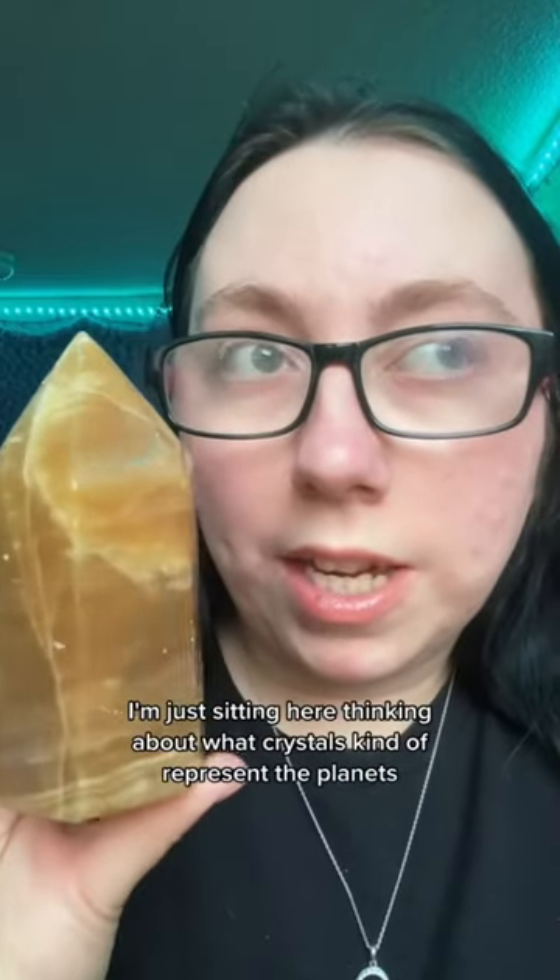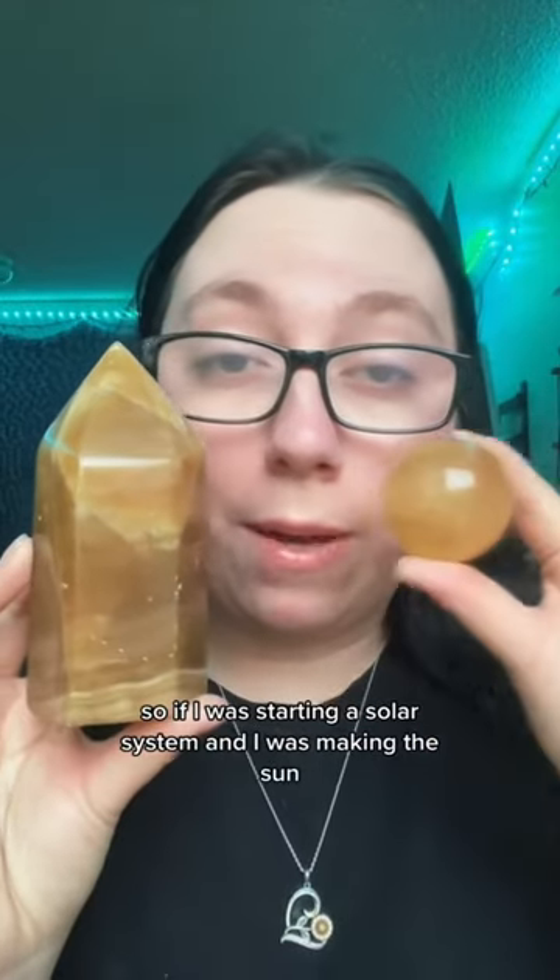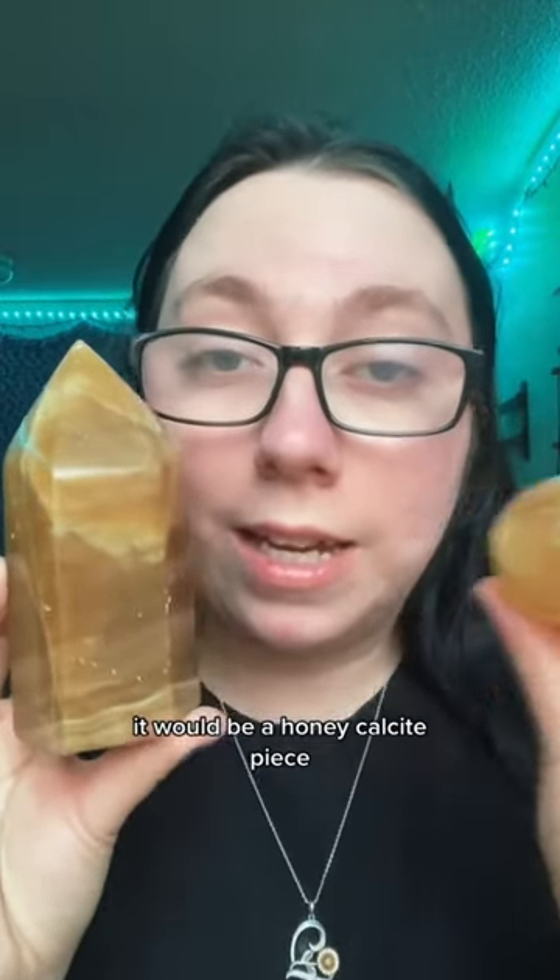I'm just sitting here thinking about what crystals kind of represent the planets. So if I was starting a solar system and I was making a sun, it would be a honey calcite piece.